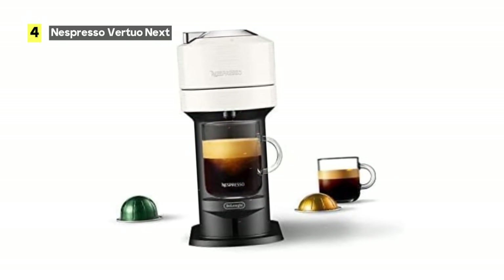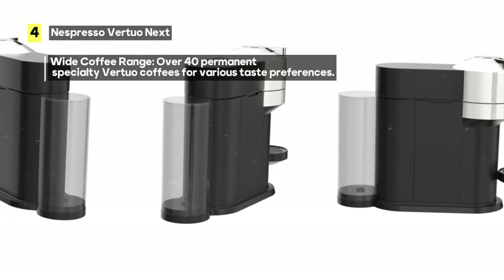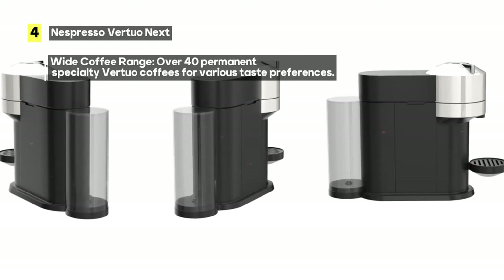Precision brewing is where the Virtuo Next truly shines. It consistently delivers a smooth, full-bodied coffee topped with a velvety layer of coffee foam, ensuring a perfect cup every time.